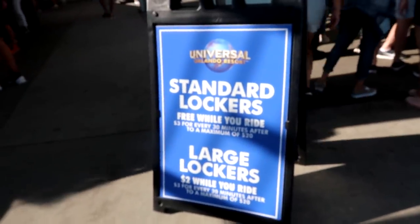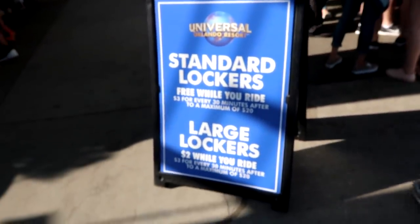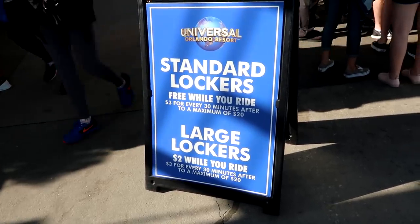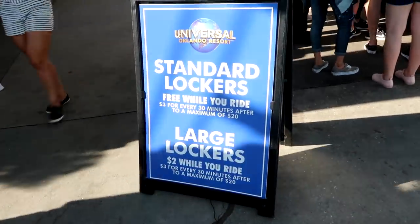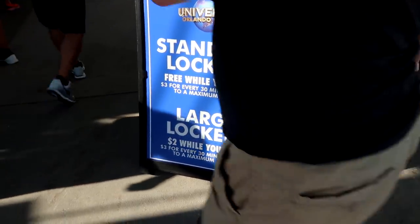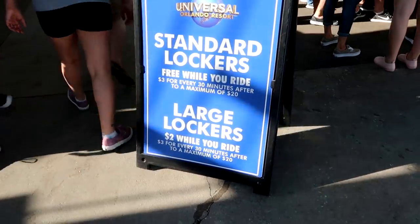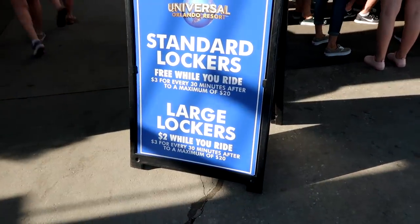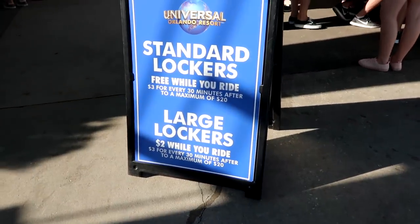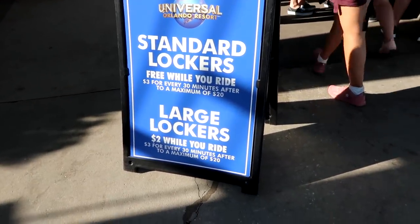Universal provides free standard size lockers for your bags, but they charge $3 for every 30 minutes after, up to a maximum of $20. They also have large lockers available for really big bags, charging $2 while you ride or $3 for every 30 minutes after, to a maximum of $20. Let's see if my bag will fit in a standard locker.